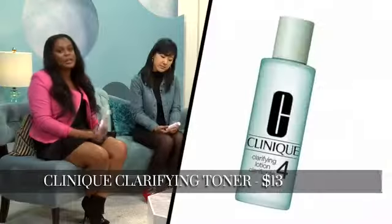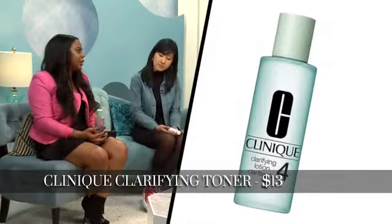Jasmine? My favorite is by Clinique. It's good for me because I have dry combination skin, and when I take my makeup off, I like to apply a toner to shrink those pores up. And it smells so good. It smells good and the bottle's huge.